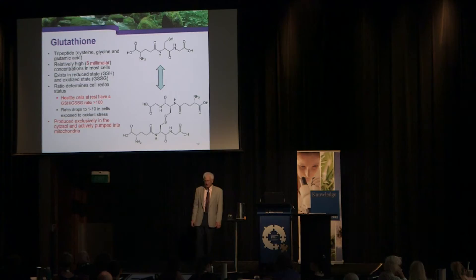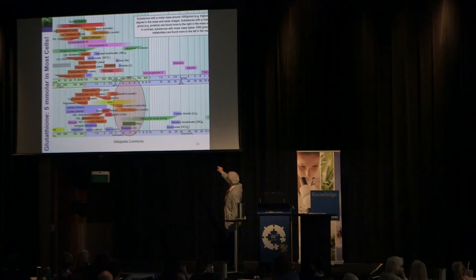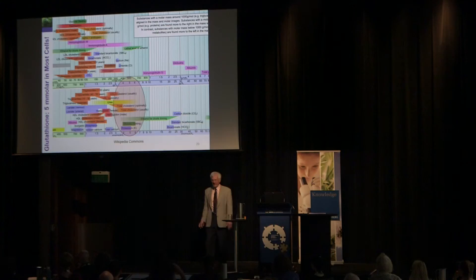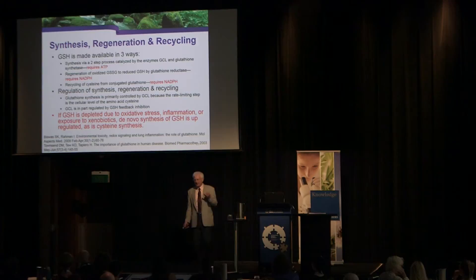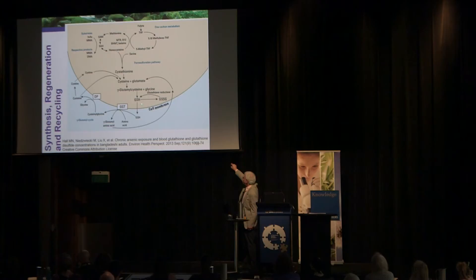Glutathione is found in the blood at levels comparable to cholesterol, glucose, and potassium — the body clearly considers it critically important. Glutathione is made available three ways: de novo synthesis from cysteine, and recycling in two ways. The rate-limiting step in glutathione production is cysteine availability. This is why giving N-acetylcysteine or whey powder — which is high in cysteine — increases glutathione production. Interestingly, cysteine comes from homocysteine.